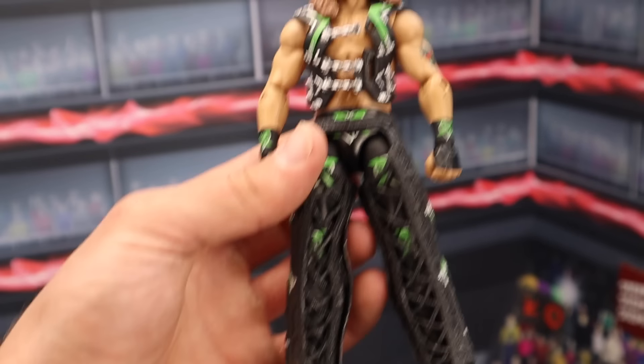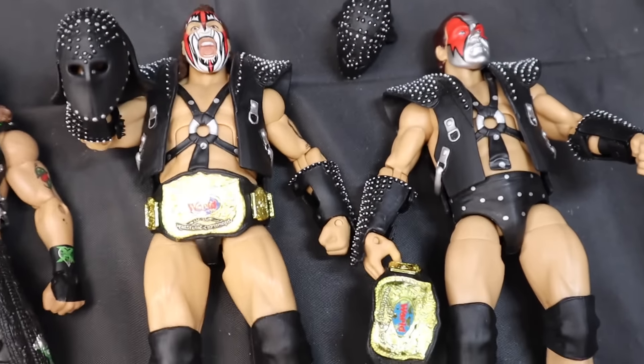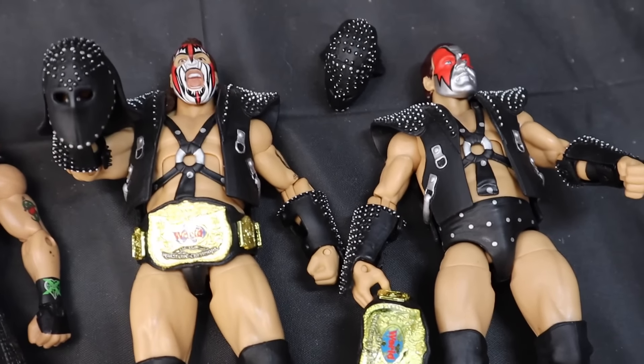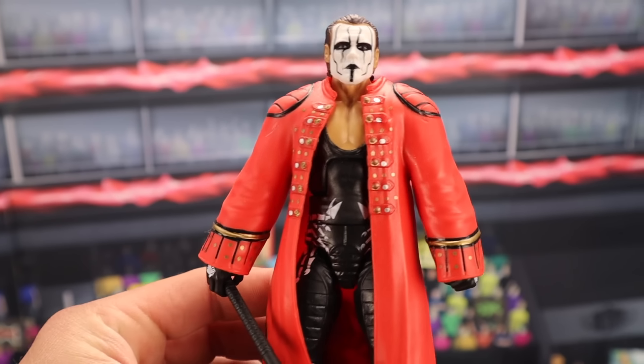Next up, we have Legends Series 4 Ax and Smash. These figures are ultra rare from Legends Series 4. Mint on card — if you have them both MOC, you're going to be paying $400. Out of box, these figures will sell for around $150 each. Wow, insane.